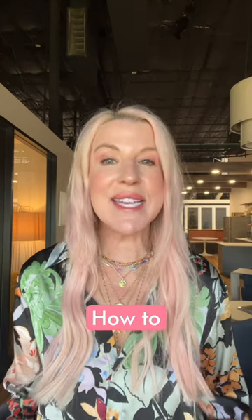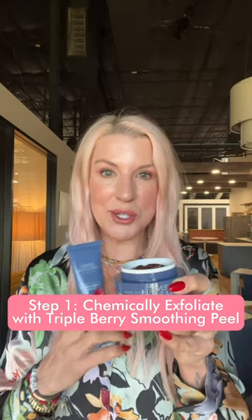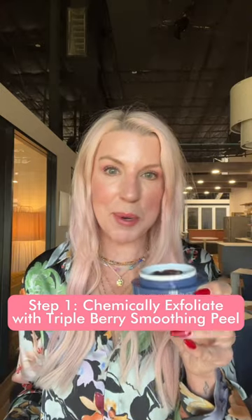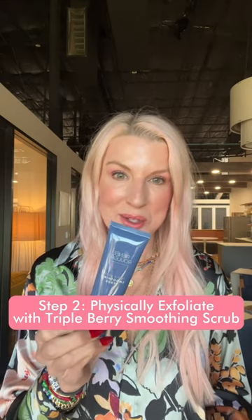So how do you do this? It's easy. First, you exfoliate. I like to dissolve dry skin cells using our famous, best-selling Triple Berry Smoothing Peel. Then after I rinse that off, I'll buff the skin with a gentle scrub like the Triple Berry Smoothing Scrub.